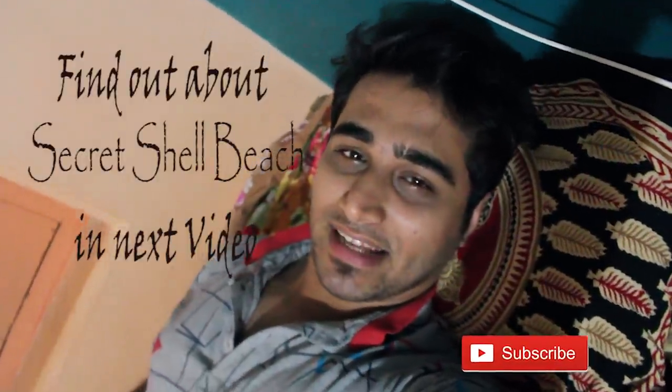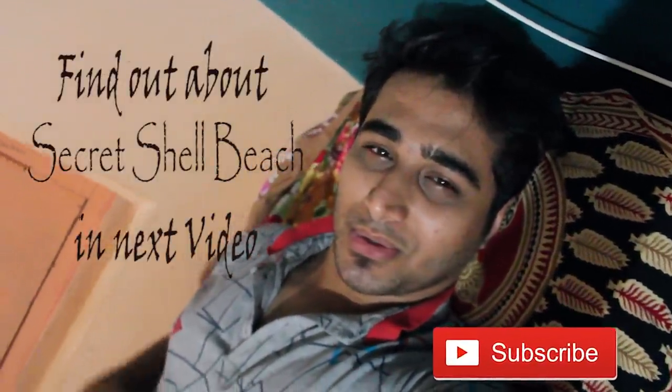I'm so tired I almost forgot to end today's video, but today was good — not exactly as we planned. Luckily all the gear and lenses are working well, which is a relief. Tomorrow we are going to a surprise location — I hope we get what we are planning for. See you guys tomorrow, good night.